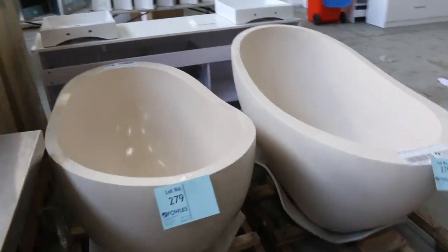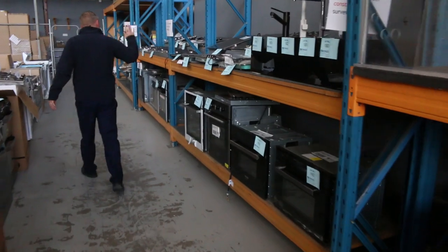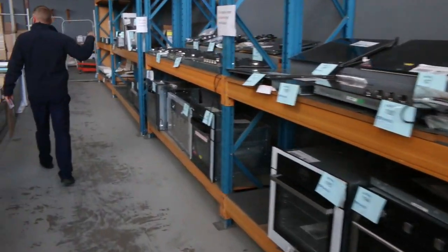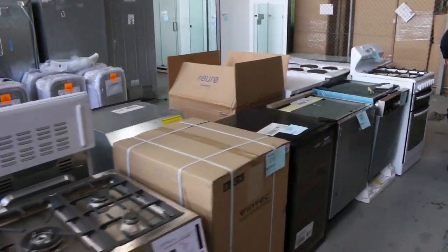The beautiful stone bath tubs there, barbecues, more barbecues, more taps, lots and lots of ovens. You'll get yourself an oven — they'll be starting around $150 to $200 for a lot of the ovens, so if you know someone who needs an oven or if you need an oven, make sure you check them out.